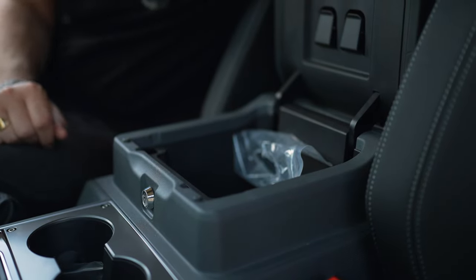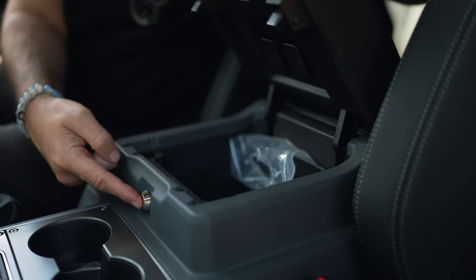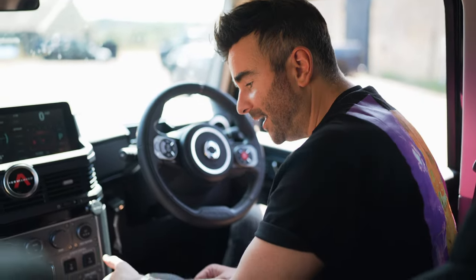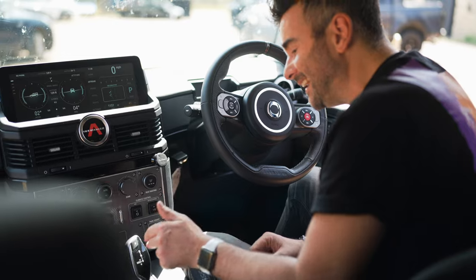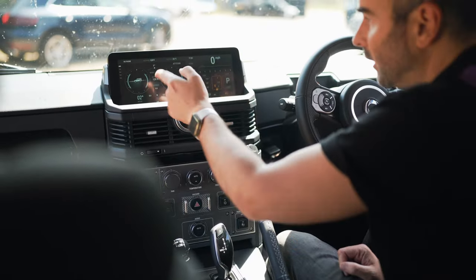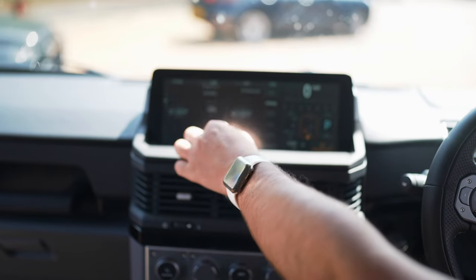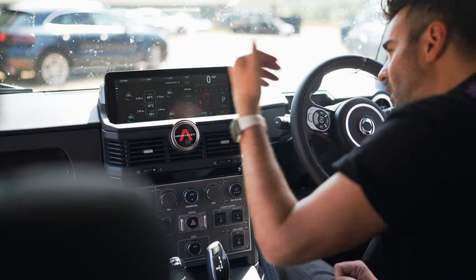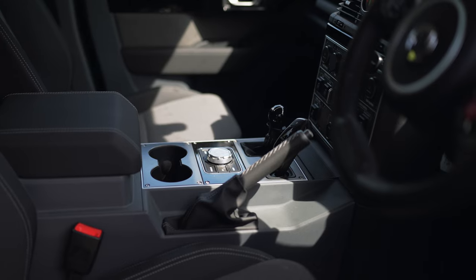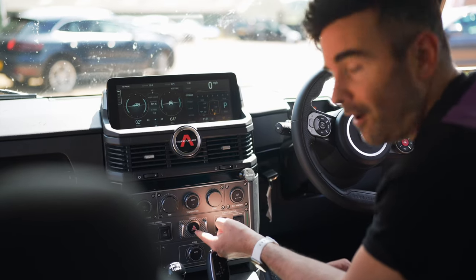A quick feature you may not know about: open the center console storage box and you've got a USB-C and a USB-A in there — very handy. You can also lock the center console box. Inside we've got a modern car but a retro vibe with all these knobs and buttons. Old school handbrake — seen that in plenty of BMWs. It's an eight-speed ZF automatic gearbox. A rotary dial works the 12.3-inch infotainment touchscreen. It comes with Apple CarPlay and Android Auto as standard, and these buttons feel great — satisfactory click. Look at that hazard button — it looks like I'm going to fire a missile.